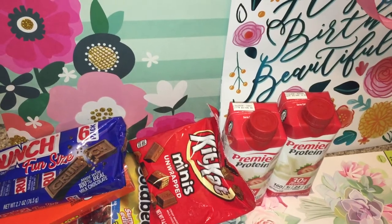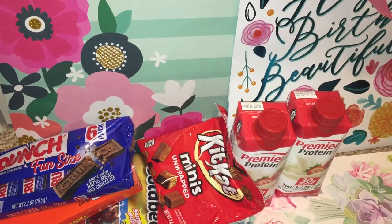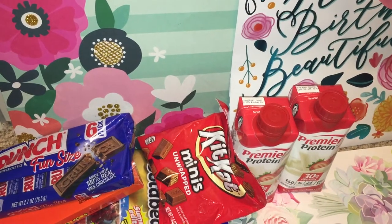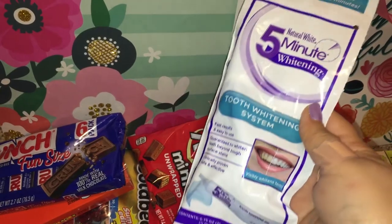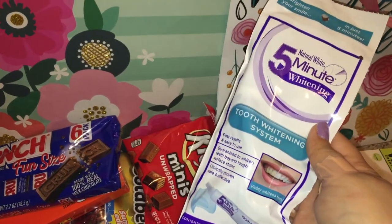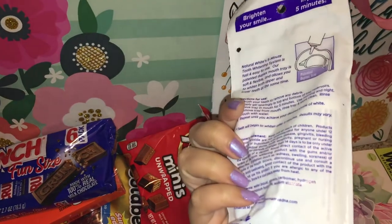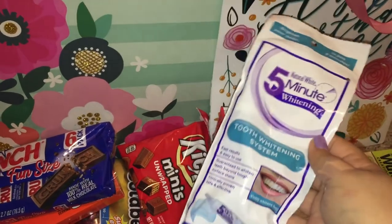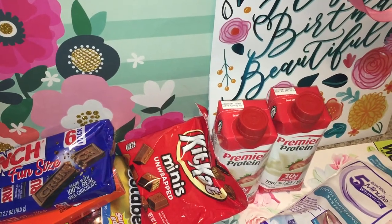Next, moving on to beauty stuff — I didn't get much makeup but I got a few things. So I got an Arm & Hammer 5-minute whitening tooth whitening system. The person checking me out at Dollar Tree said this worked really well, so hopefully it works well for me too. The pen one does work really well, so I wanted to give this one a try.